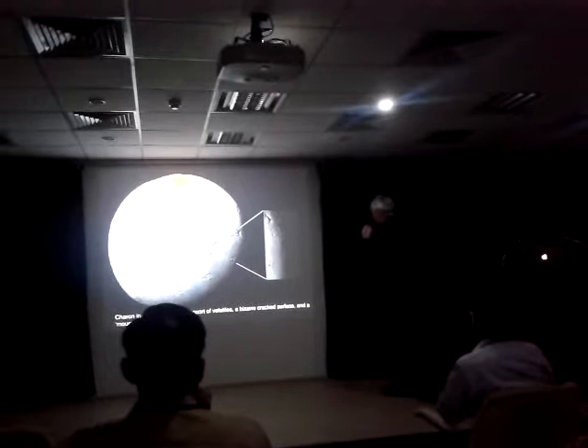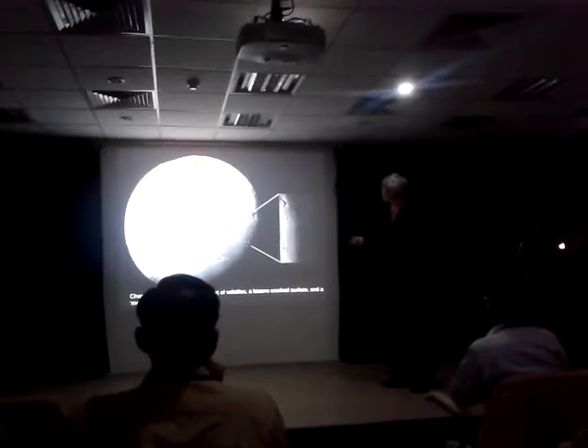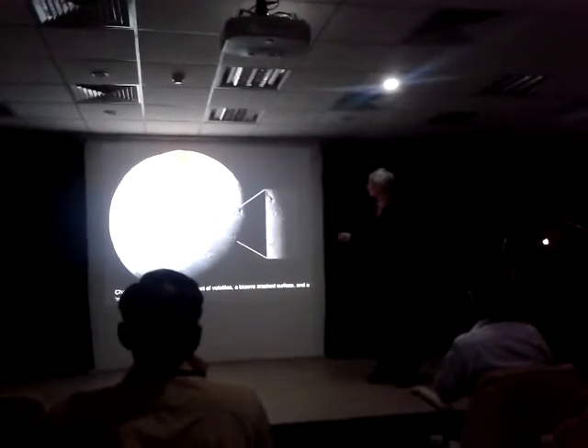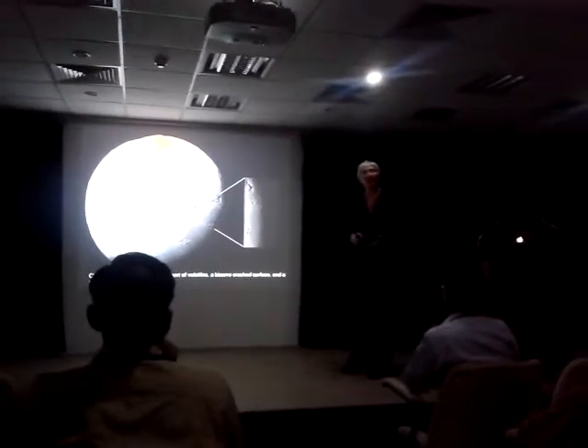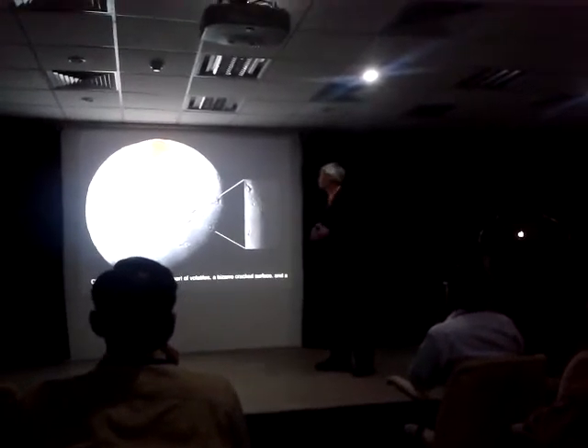This is Charon, the largest moon. And Charon, too, is really exciting here. We see this huge crack system going across the center of it. What's going on there? Why did it crack? We don't really know. Maybe is it thermal? Is it from an impact? What's going on? We don't know.